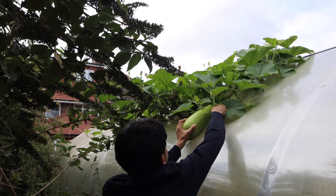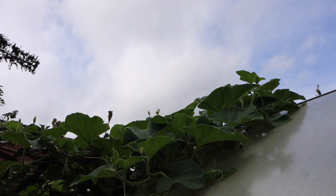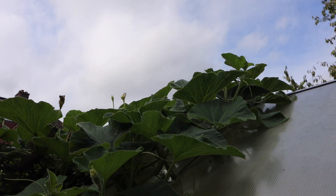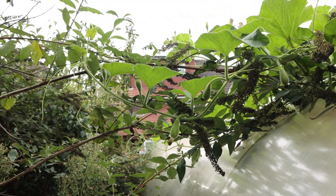This plant is looking so good, still very healthy. To be honest, if you look after this plant for a few more weeks, it's going to produce more fruit if the weather remains warm.